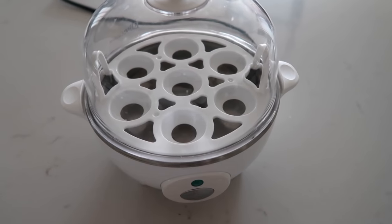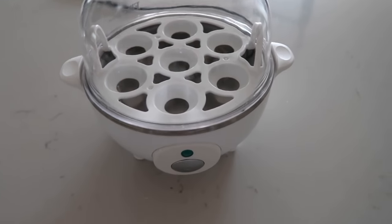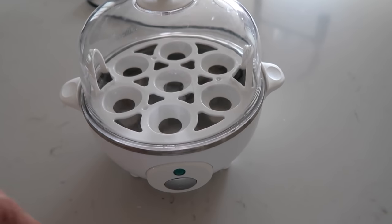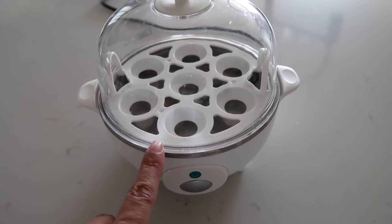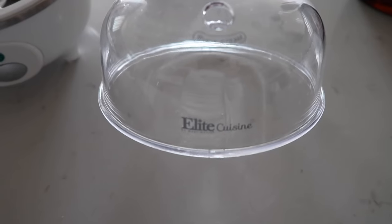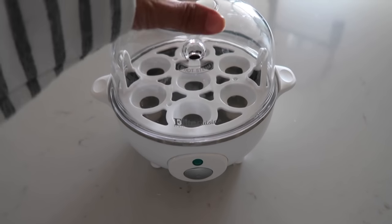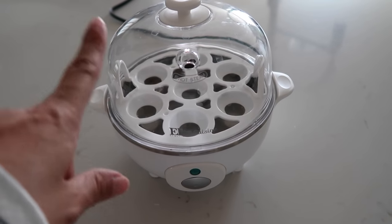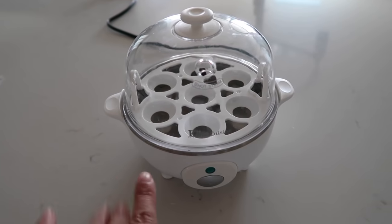It actually comes in seven colors: yellow, white, teal, red, green, coral, and black. I was on the fence about black or white but ended up going with white. It's really easy to just get a damp cloth and wipe it down. You can do a soft boil, hard boiled, or a medium egg. Small and compact, it fits in any little spot — you don't have to bring out your big old instant pot.